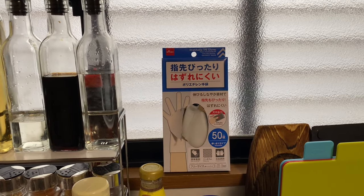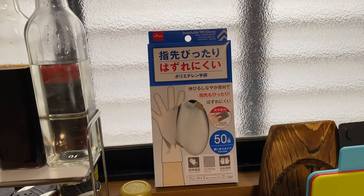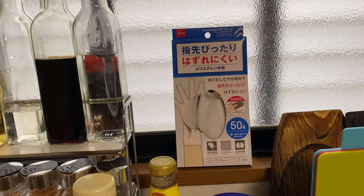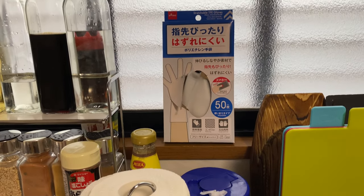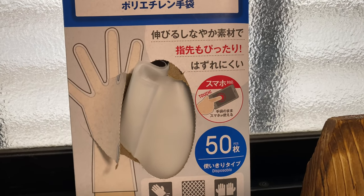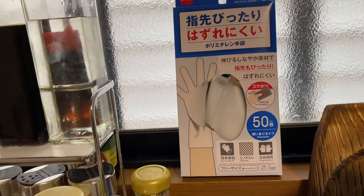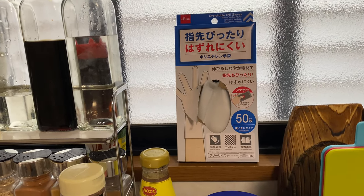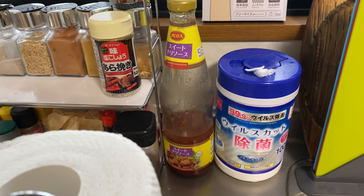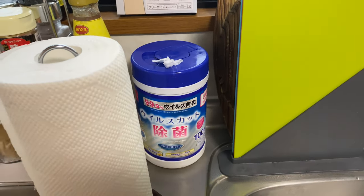We also got these gloves from the 100 yen store — it's from Daiso. This is very useful, especially when you're preparing meat so that your hands will not be dirty and you will not contaminate anything else in the kitchen or any other ingredient. I also like that it says you can touch your smartphone using these gloves, but I feel like that goes against the whole purpose of wearing gloves. And then we have this sweet chili sauce, which is very useful, and these Daiso alcohol wipes to clean the area.